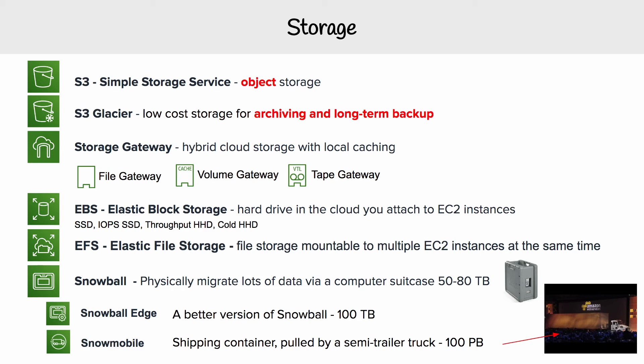Now we're looking at Snowball, and it is a way of moving a lot of data around very quickly from your on-premise network into AWS, or vice versa. So let's say you have terabytes worth of data — uploading that directly to AWS would be extremely slow and painful.